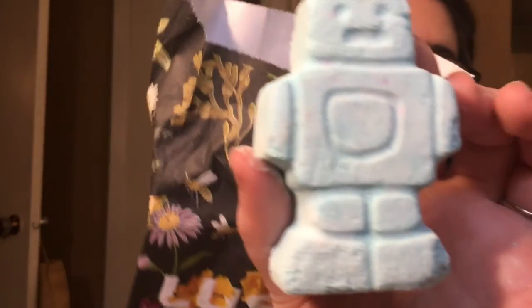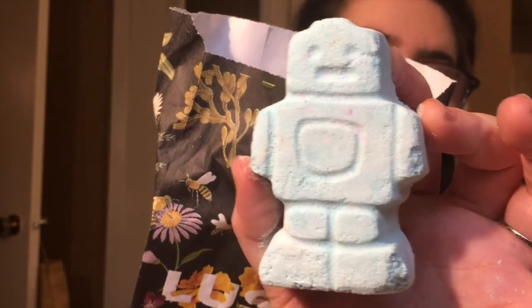Next is a little robot bath bomb — he's so cute. He smells like lavender and chamomile, makes the water turn blue, and is very calming and relaxing.